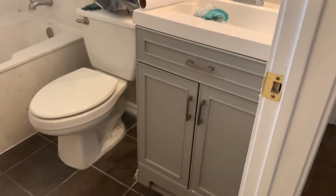The vanity and a very nice, deep tub here for the guest bath.